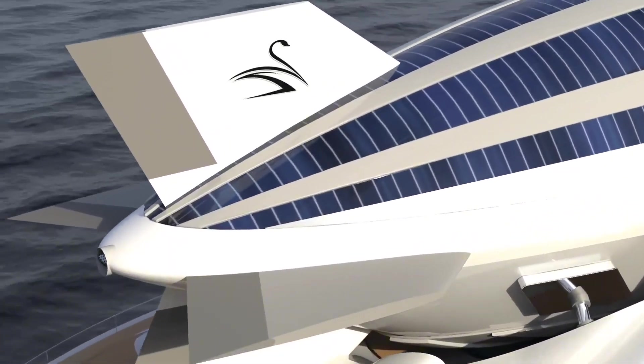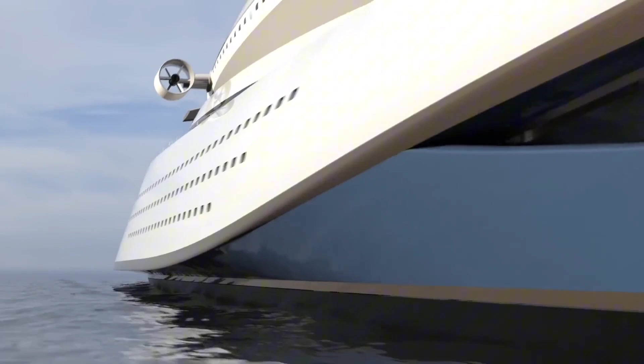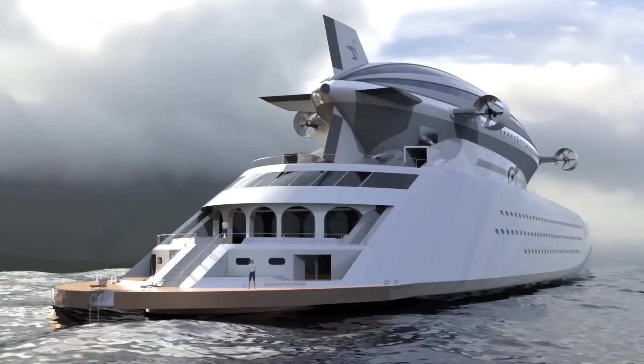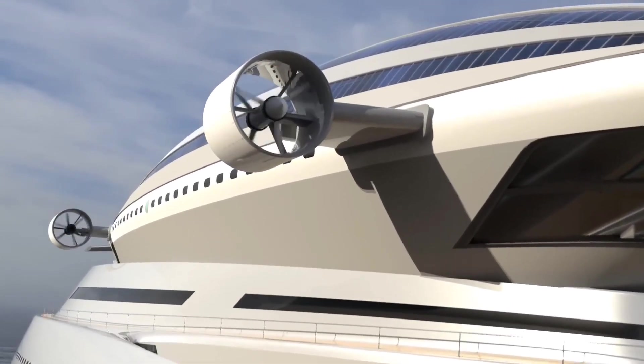Lazzarini Colossea. Imagine a mega-yacht that combines luxury, futuristic design, and eco-friendly technology. That's the Lazzarini Colossea. This 500-foot floating palace boasts a stunning architectural design inspired by the Colosseum in Rome.